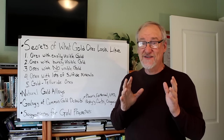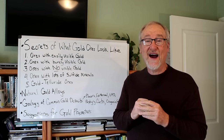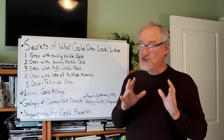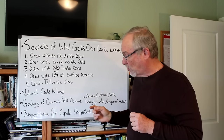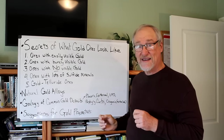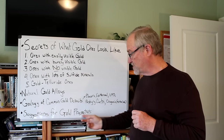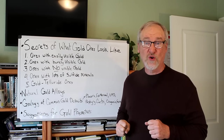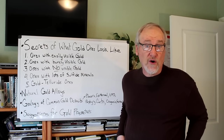Otherwise, if you just knew one type, you could stumble past a type that's different and completely miss it. We'll also consider natural gold alloys and the geology of common types of gold deposits. Then we'll finish off with suggestions for gold prospectors to be able to find hard rock gold ores for yourself. Let's start by looking at some of those different kinds of ores, beginning with ores with easily visible gold.